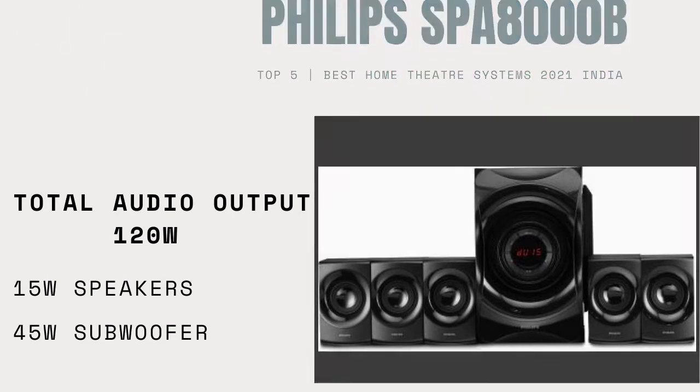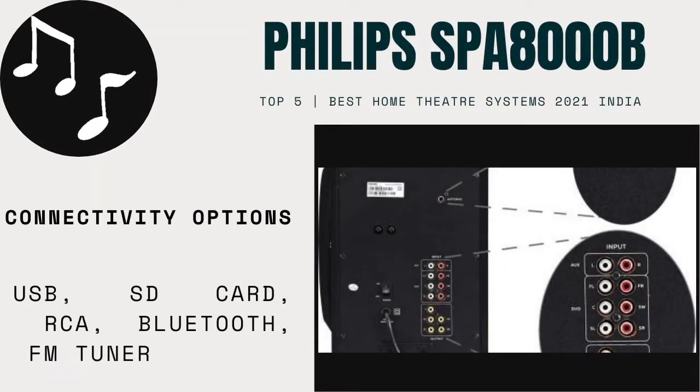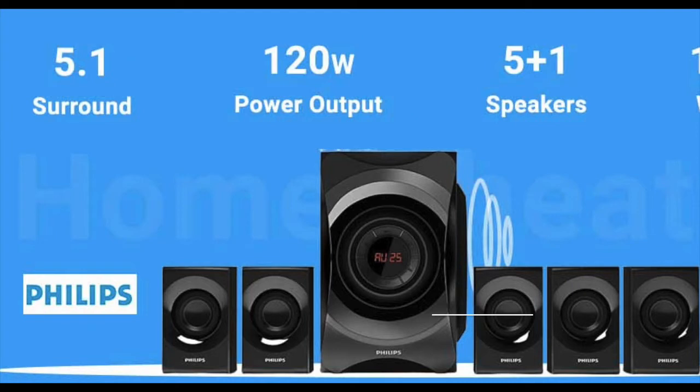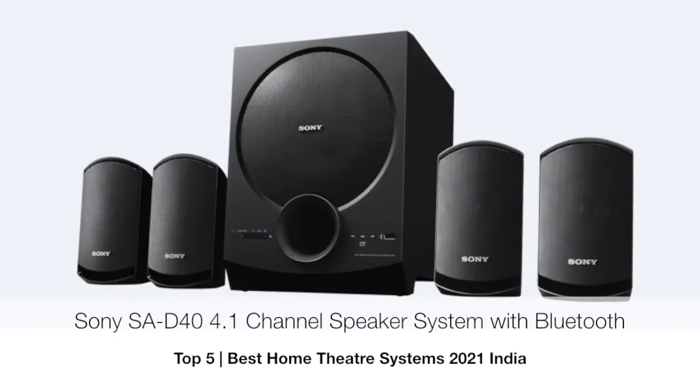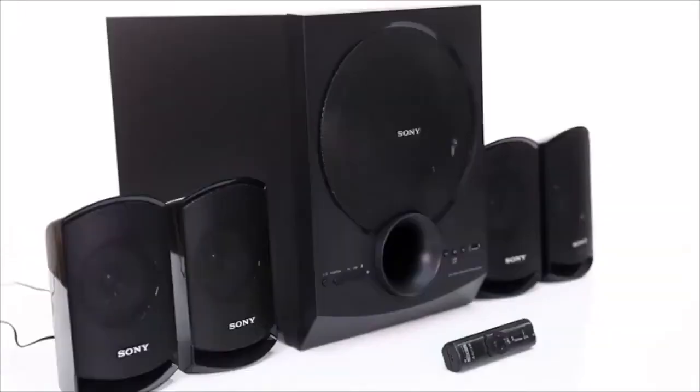For easy connectivity, you will get USB, RCA, SD card, and Bluetooth connectivity. You will also get an FM tuner option.